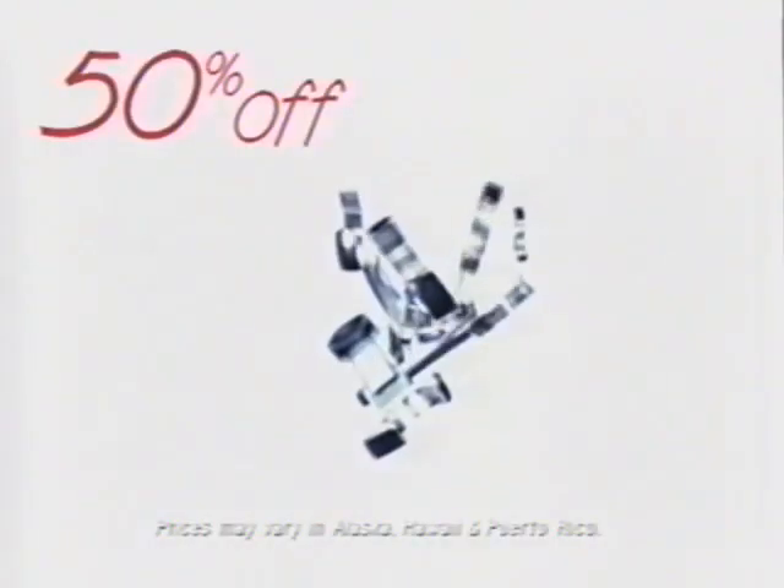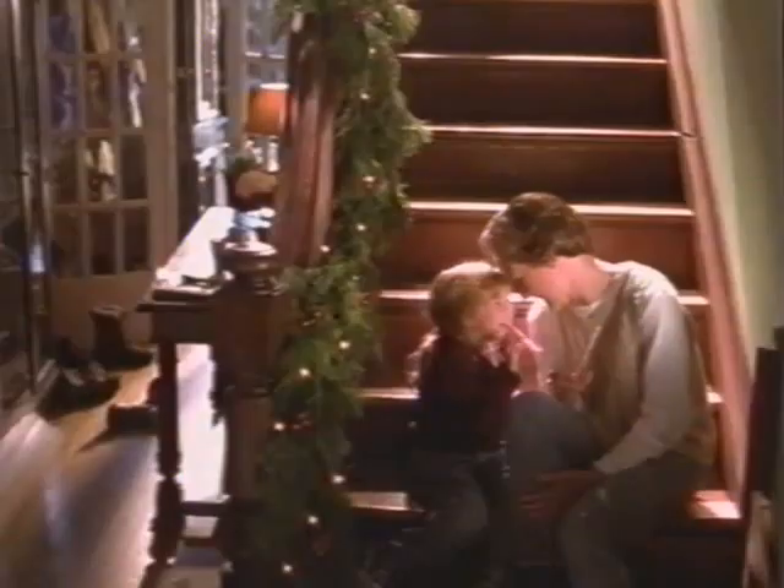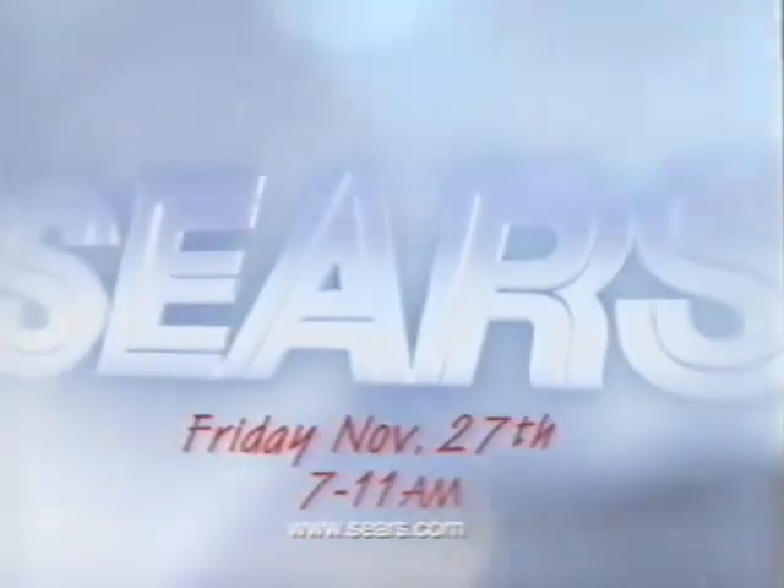Want more time for the important things this season? Then get your shopping done early this Friday at Sears. From 7 till 11 a.m., you'll get 50% off these Craftsman hand tools. Just $9.99 each. Whatever makes you merry, you'll find it at the merry side of Sears.